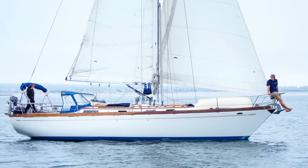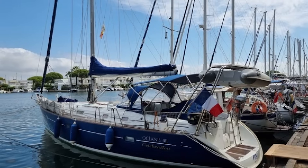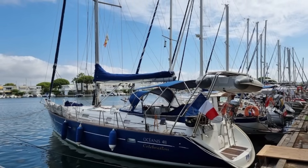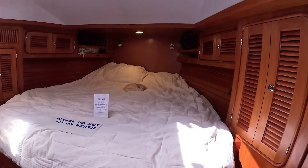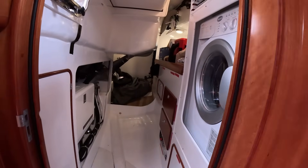Big heavy ocean crossing sailboats tend to lack some amenities, but the boats that come with those amenities like sugar scoops and aft cabins tend to be light duty production boats. But what if you could have both battleship build quality with all the modern stuff? This is Noxtella, an aft cockpit Passport Vista 545, and while she's amazing as you'll see, she has some stiff competition which I'm also going to show you.